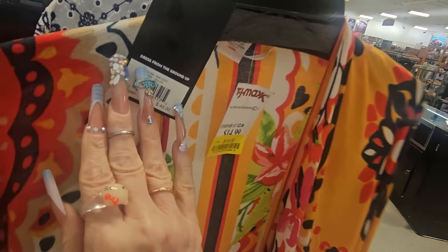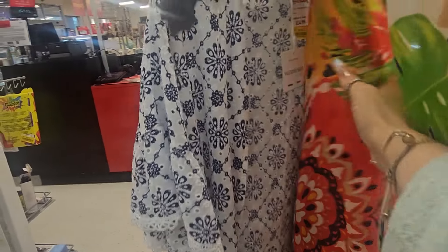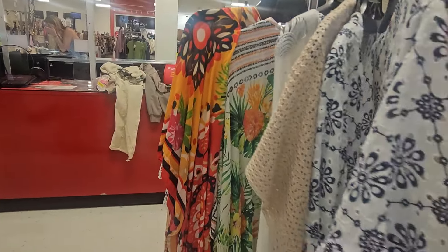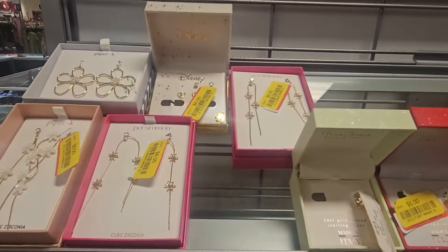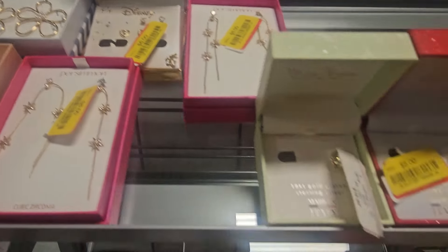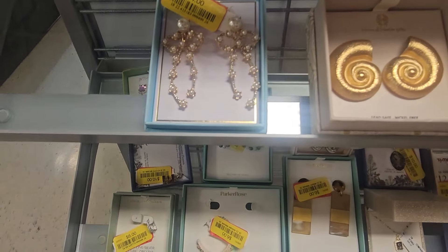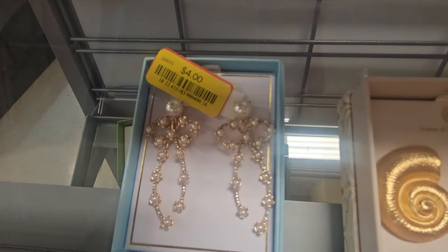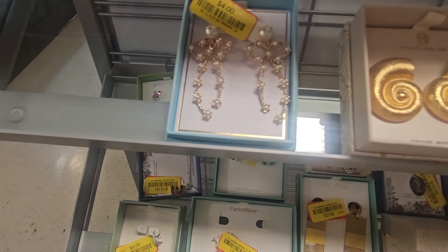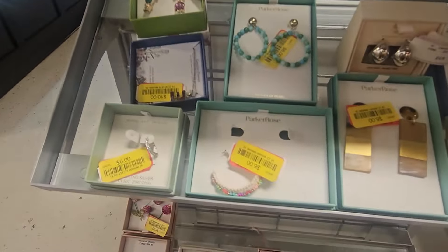This is Nine West, here for $10. They also have tons and tons of jewelry in the yellow ticket sale going on — beautiful ones. Look at these — they look like Bridgerton-style bowls. Really, really pretty.